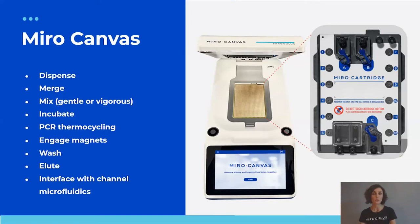It is also possible to interface the digital microfluidic environment with traditional channel fluidics, which has many advantages including vigorous mixing abilities not typical of other microfluidic systems. Miro Canvas is the only digital microfluidic system that allows full integration of any protocol steps, including PCR and bead cleanups, in the same contained cartridge.